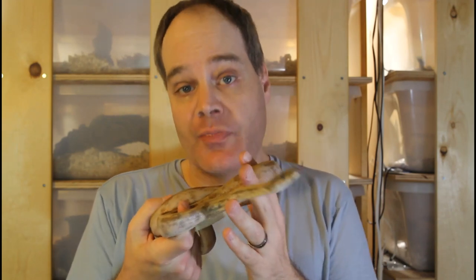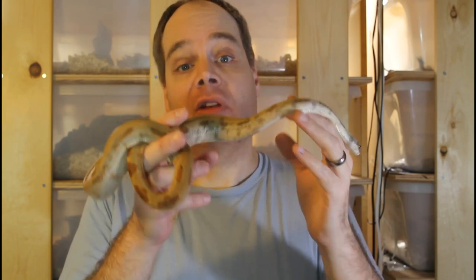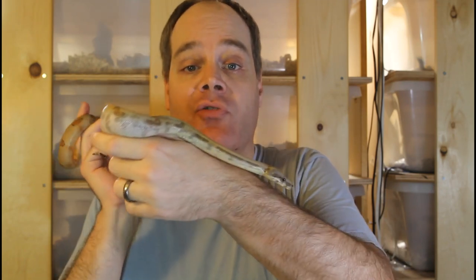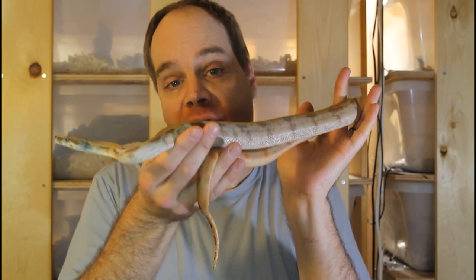If you've 100% confirmed that your snake has escaped from its enclosure, the first thing you want to do is leave the enclosure open slightly, because there is a possibility the snake might come back — that's the environment it's familiar with and where it's comfortable. Don't panic, because as I mentioned, the odds are probably in your favor that you will get your snake back. All but one of the snakes of mine that have escaped over the years I've gotten back in excellent health. Then start a systematic search of anywhere the snake could potentially hide.